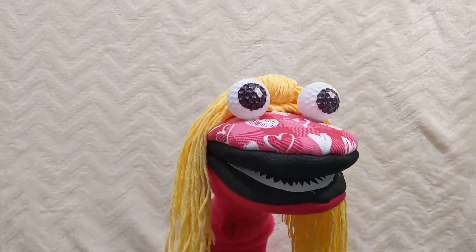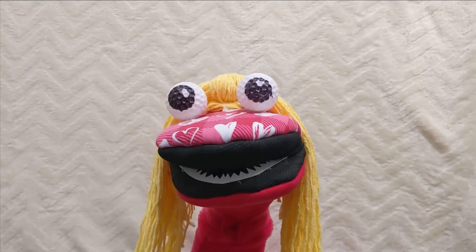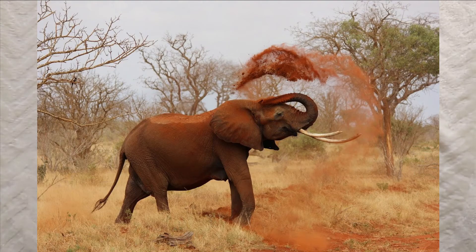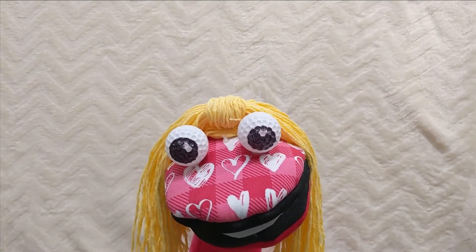Elephants have very good memories. Do you know elephants use sunscreen? They use mud as a sunscreen, protecting their skin from ultraviolet light. We don't get mud for a lotion, but elephants do!